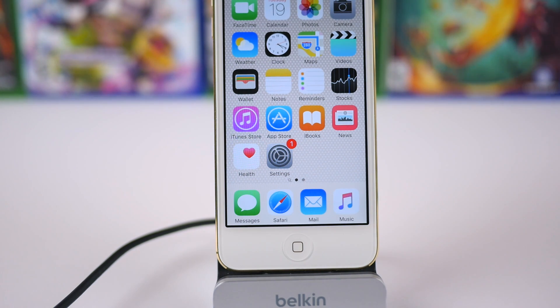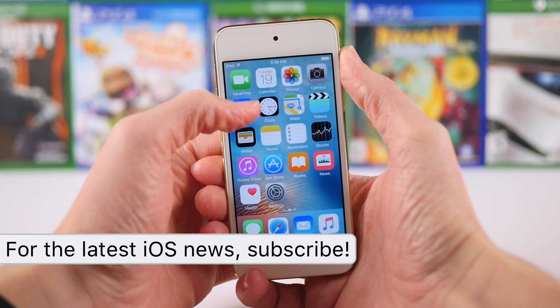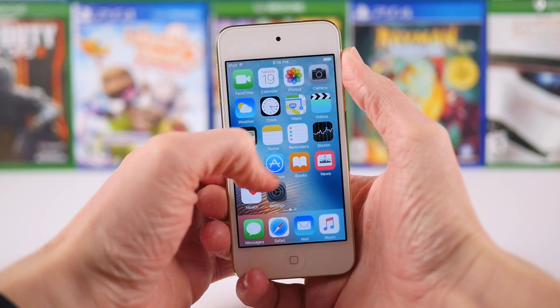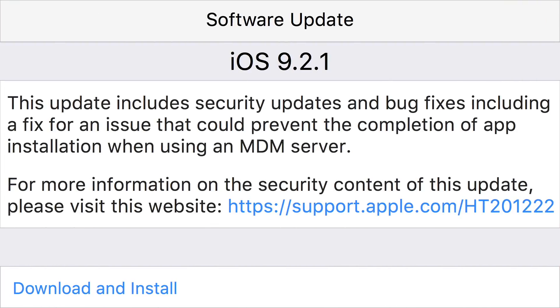Because as we're going to go over right now, iOS 9.2.1 isn't a big update — it really just focuses on bug fixes and security updates. Speaking of which, let's go ahead and read the official changelog, which says: 'This update contains security updates and bug fixes, including a fix for an issue that could prevent the completion of app installation when using a Mobile Device Management server, or MDM for short.'